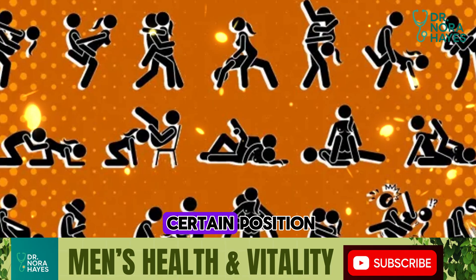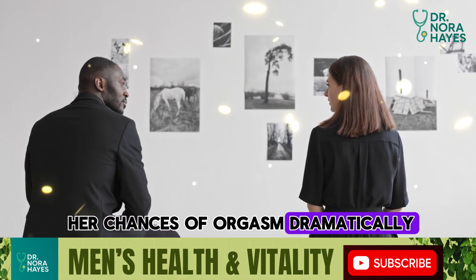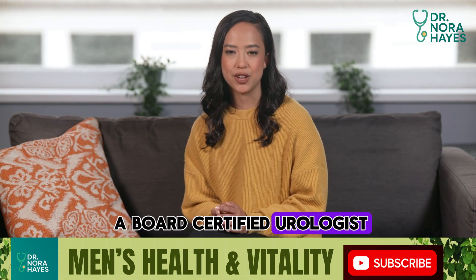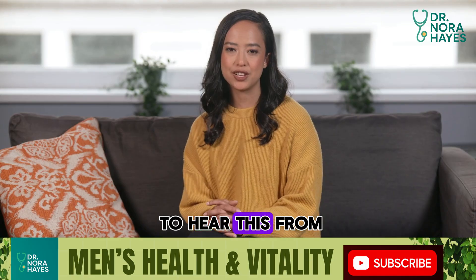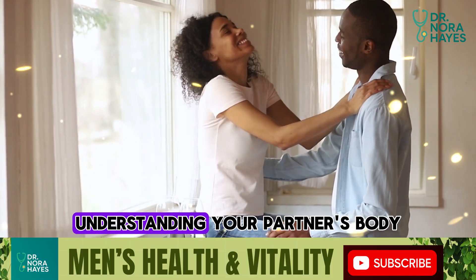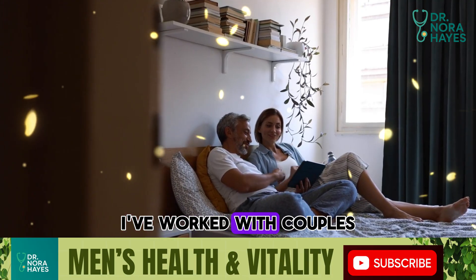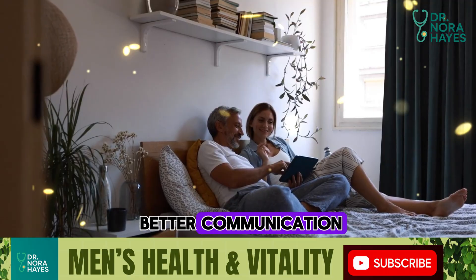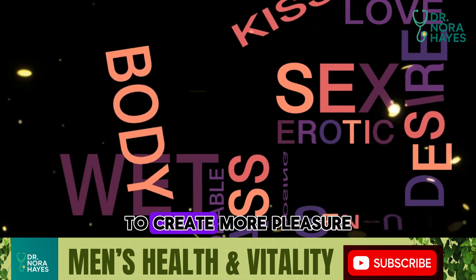The good news? Certain positions naturally make clitoral contact and stimulation more likely, so you can increase her chances of orgasm dramatically, without stress, without guesswork. I'm Dr. Nora Hayes, a board-certified urologist with seven years of experience helping men improve their health, their confidence, and their sex lives. Great sex is not about tricks or ego — it's about understanding your partner's body, your own body, and the science of intimacy. I've worked with couples who thought they were broken only to realize all they needed was a shift in technique, a new position, or better communication.